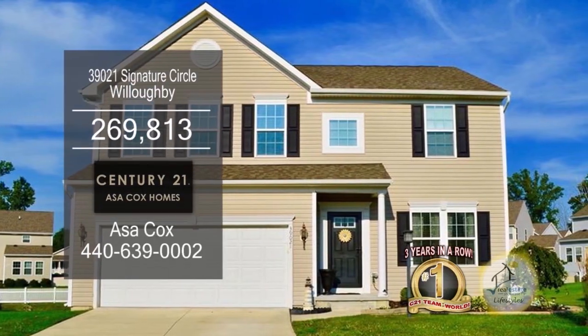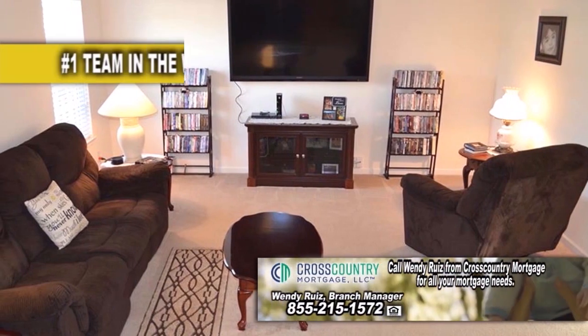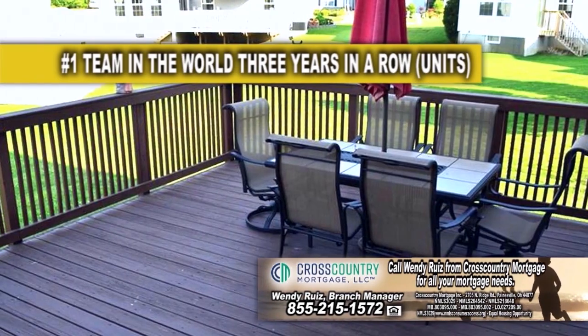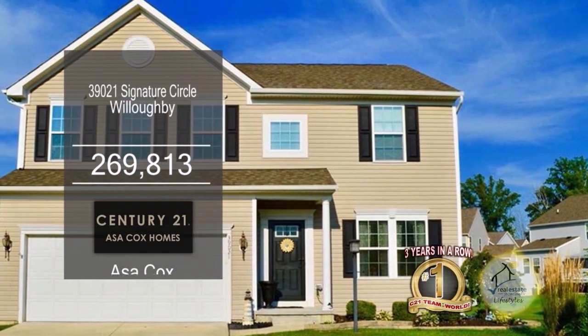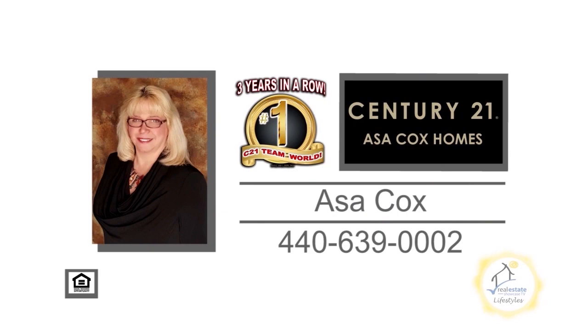A colonial in Willoughby — this home boasts four bedrooms and two and a half baths. The large living room has carpeting. The huge kitchen features a center island breakfast bar and a large eating area. Relax on the multi-level deck or patio. This home is close to local shopping, restaurants, festivals, and downtown Willoughby. Contact the number one Century 21 team in the world, Asa Cox Homes, for more information.